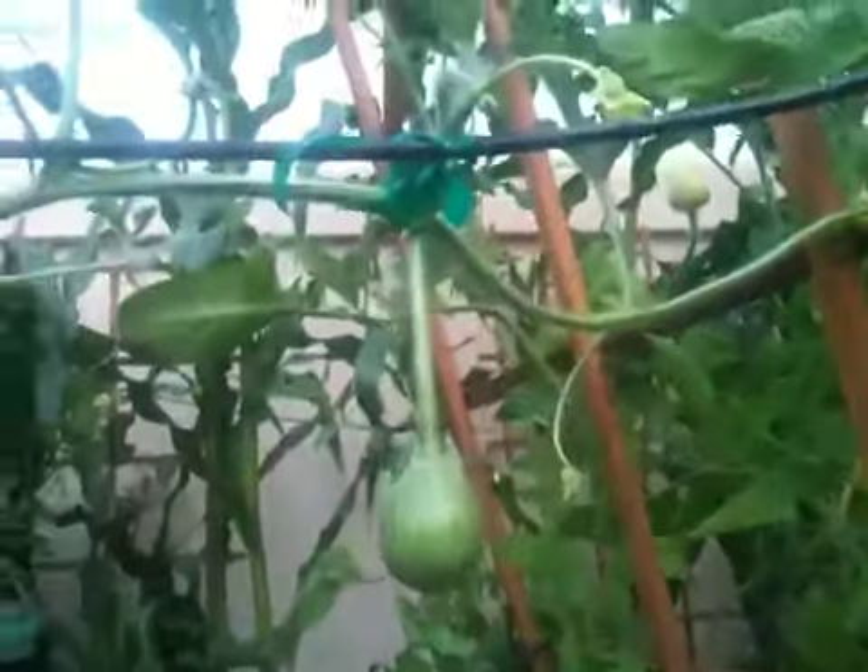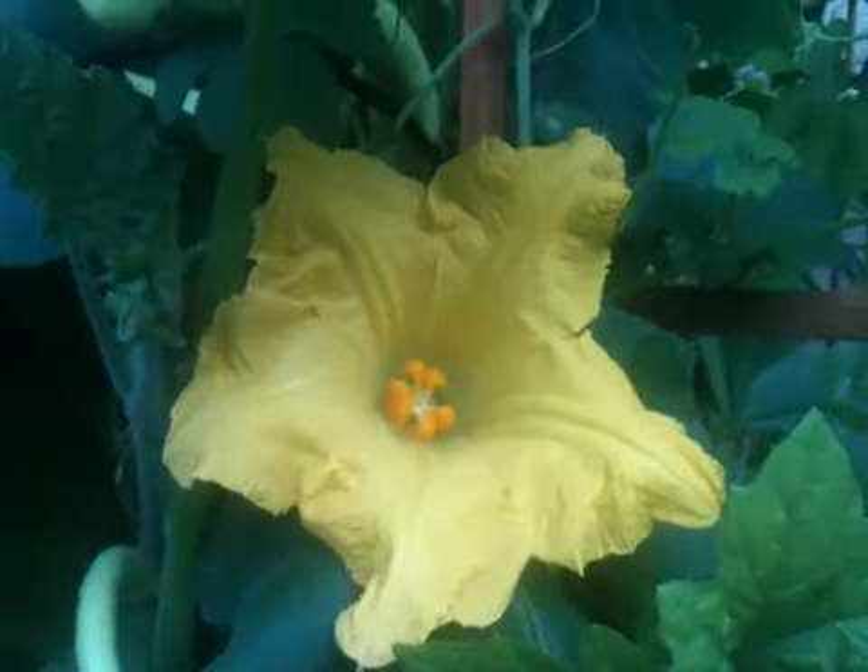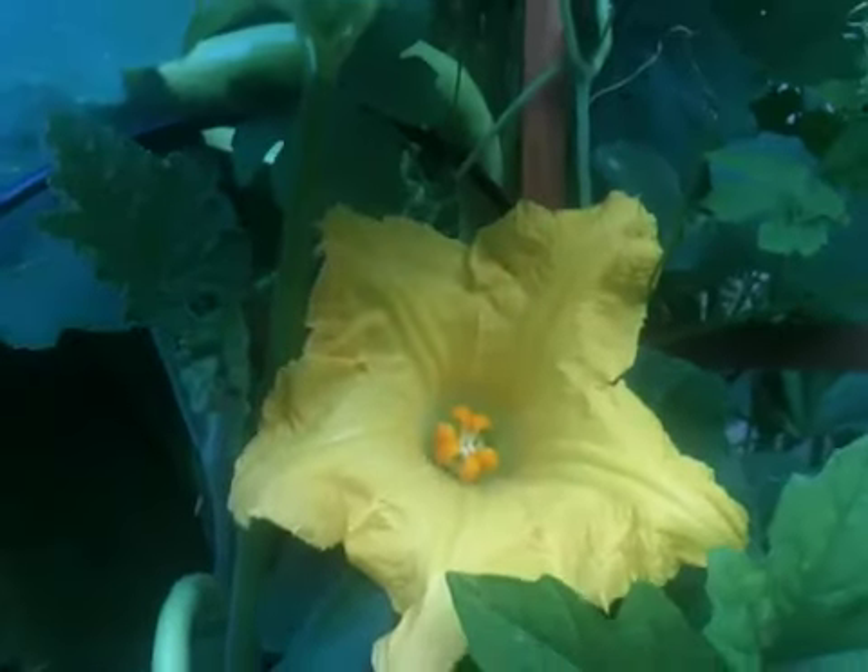Watermelon hanging from the roof. I am just not sure if we are doing the right thing. Here is a beautiful cucumber flower, the monster cucumber flower.